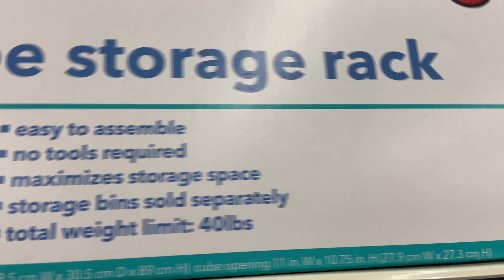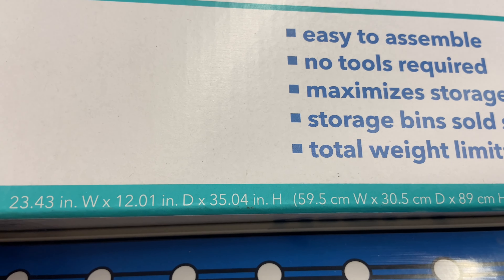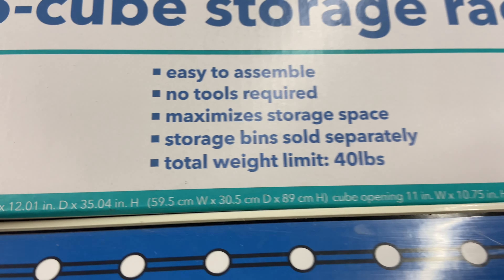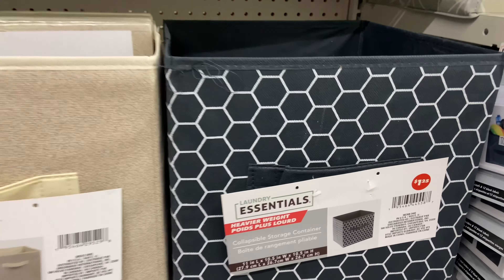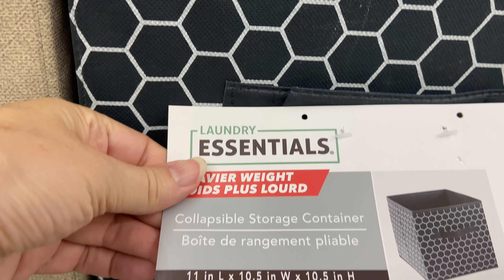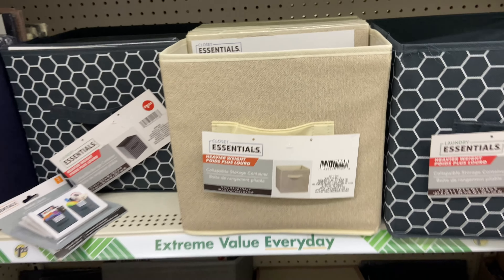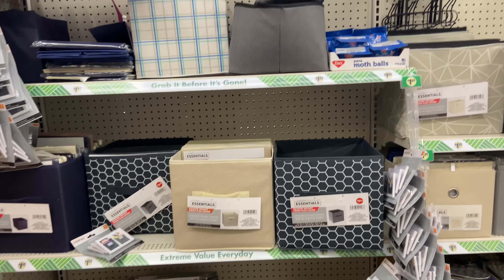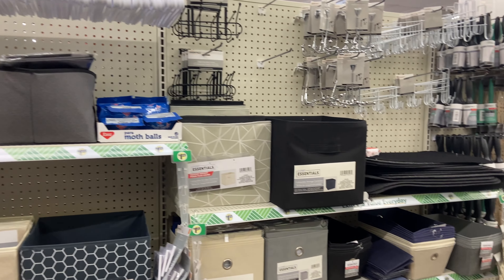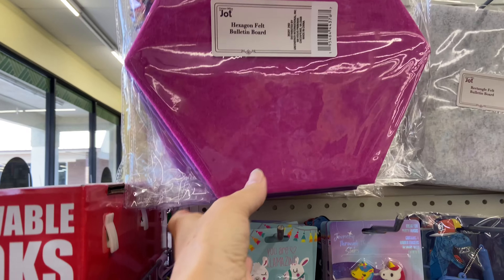The rack comes for five dollars, but the little bins that go inside are sold separately. You can buy some for three dollars as shown in the picture, or you could buy them for $1.25 and get different styles. They should fit in there because they are the 10 by 11 size, so they have them in all these different styles.